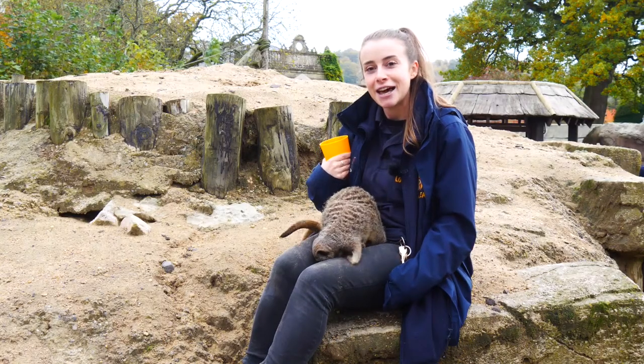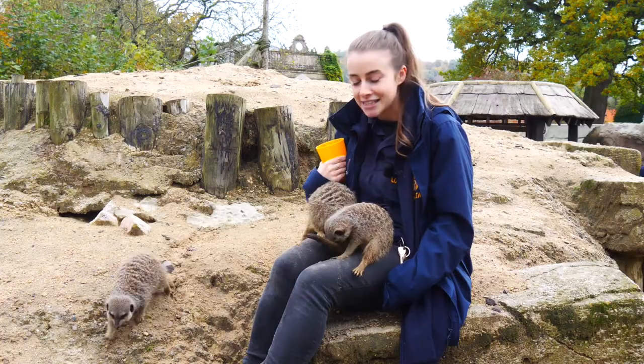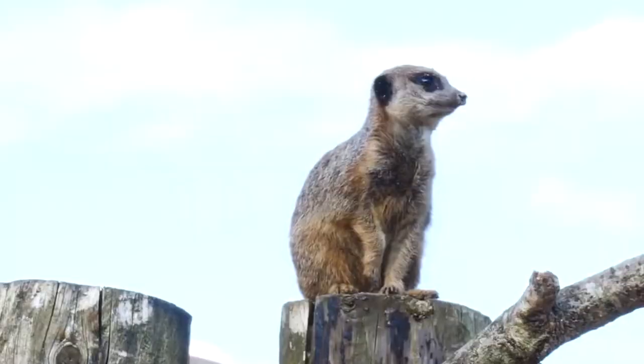If you get a good look at their face you'll see that they've got sunglasses. The dark markings around their eyes allow them to look directly into the sun and keep an eye out for any potential predators.